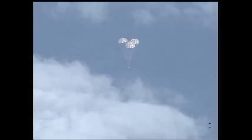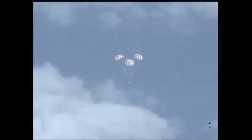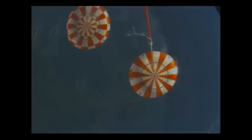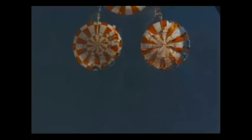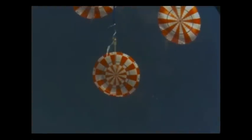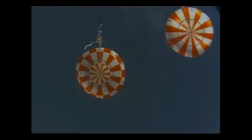4,000 feet. Three good main chutes reported — three good main chutes reported from the USS Anchorage, confirmed here in Mission Control. From a high speed rate of 20,000 miles an hour to a gentle return back to Earth, more than four hours and 20 minutes after it took off on a Delta IV heavy rocket from Cape Canaveral Air Force Station.